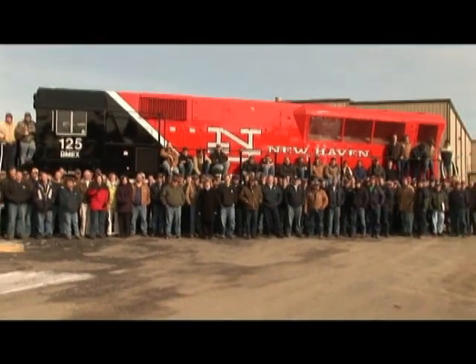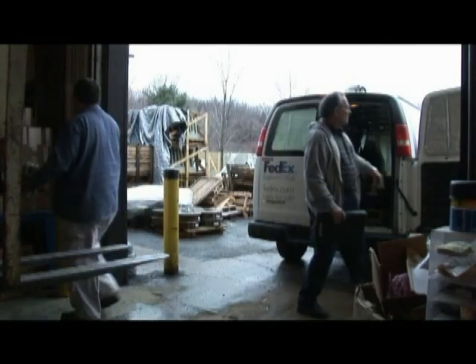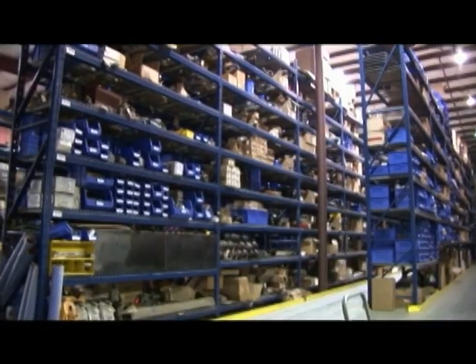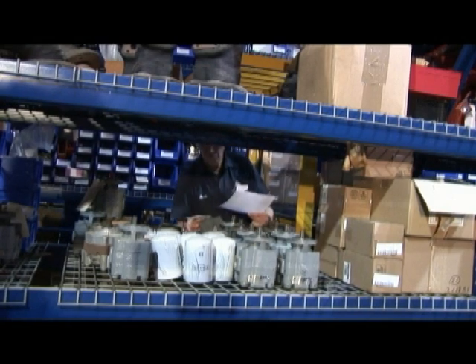Brookville has the ability to custom-make the locomotive to your approval. They offer on-site commissioning, follow-up service, a standard warranty, and their on-site inventory stocks all major components so that replacement parts are readily available.